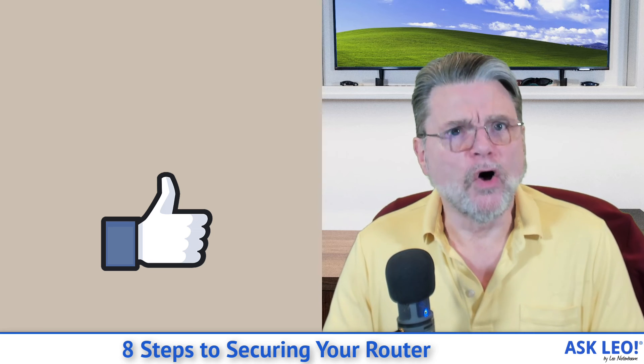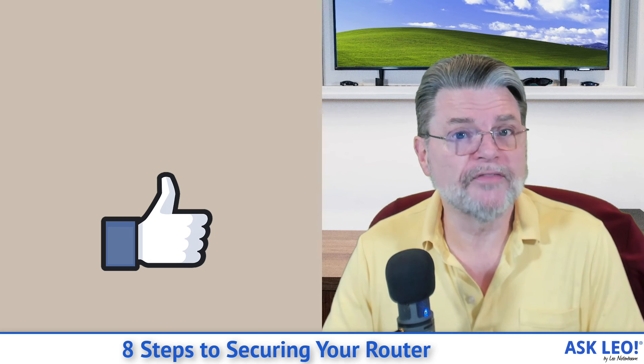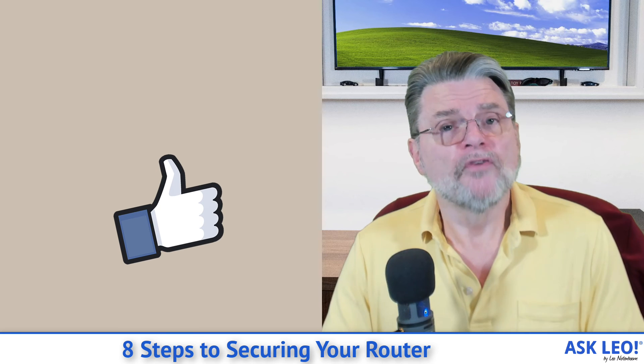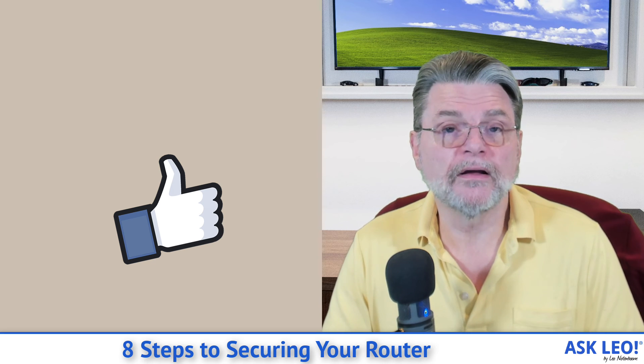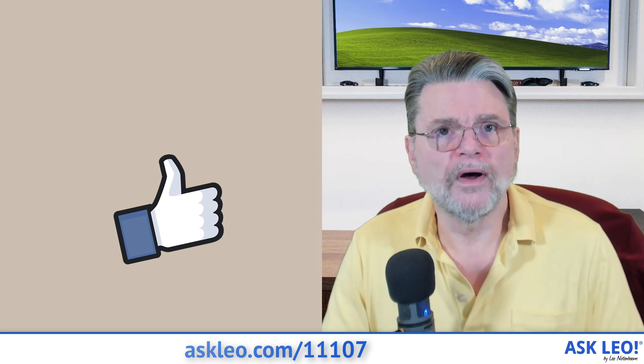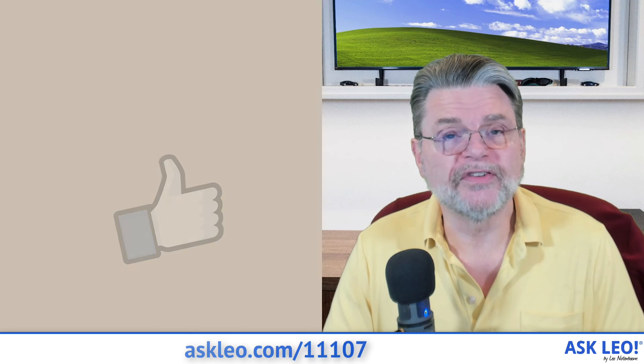I hope that's helpful. All of that should lead you to a much more secure router and a safer online experience. For comments, updates, and links related to this topic and more, visit Askleo.com/11107. I'm Leo Notenboom and this is Askleo.com. Thanks for watching.